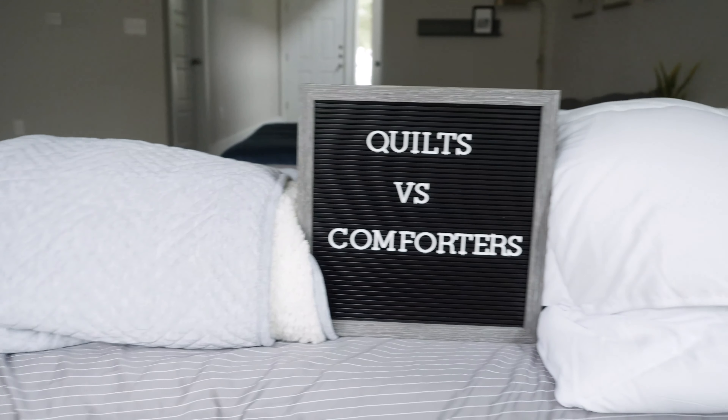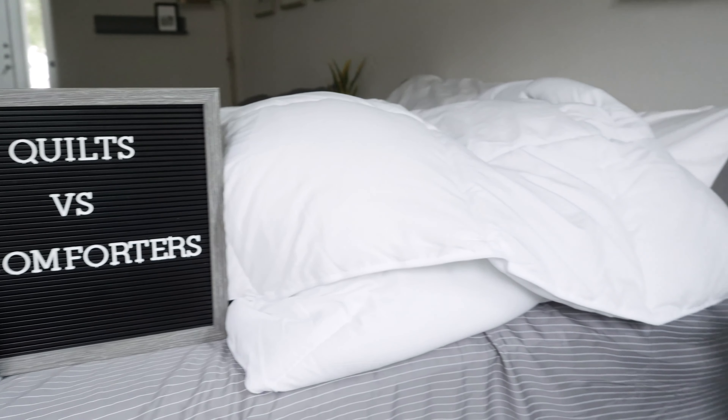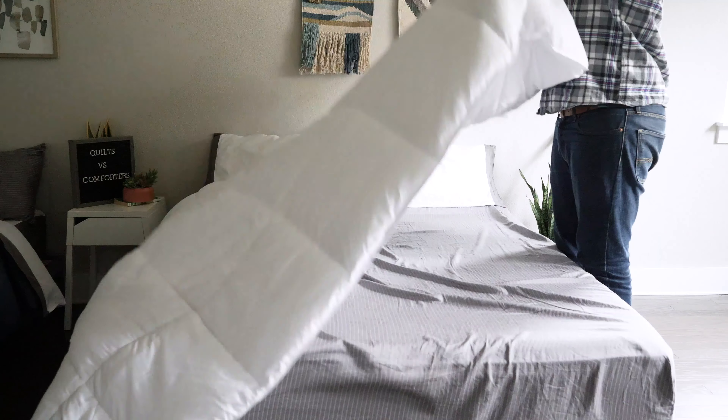Comforters and quilts — what's the difference? We're going to find out today. I'm going to talk about the construction of each type of bedding, the similarities, the differences, and who should get one over the other. Let's get started.